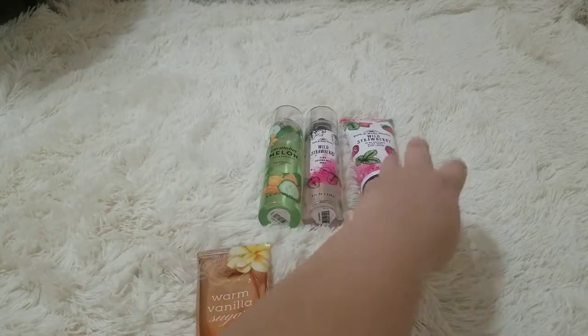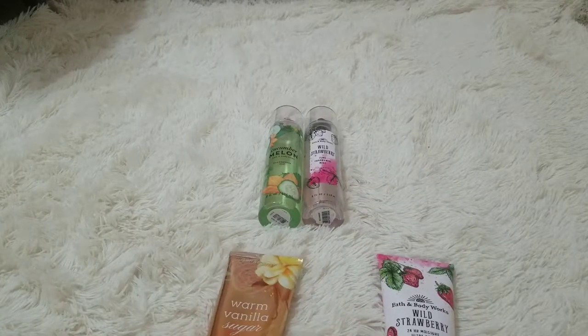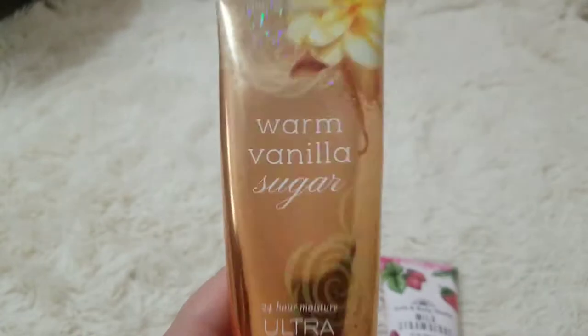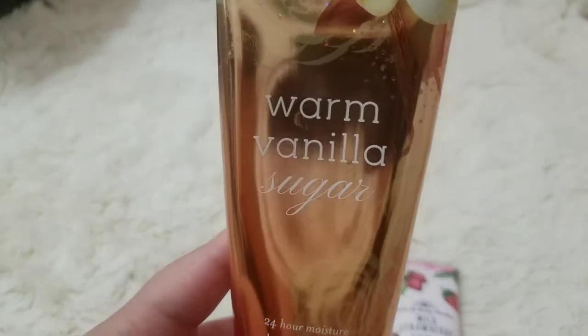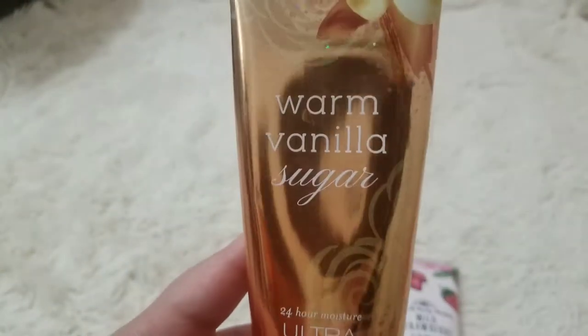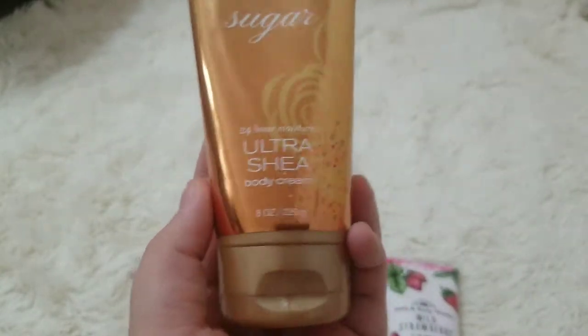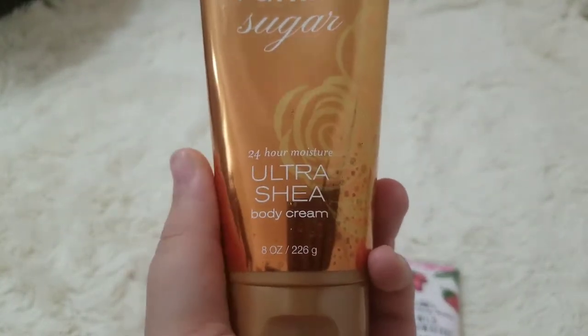Now let's go on to lotions and then perfumes. This is the Warm Vanilla Sugar 24-hour moisture ultra shea butter body cream. This is my favorite scent again — signature collection.